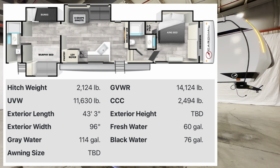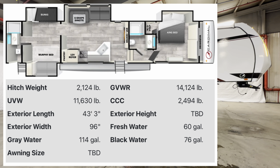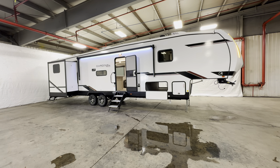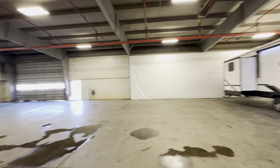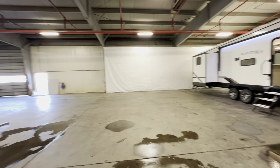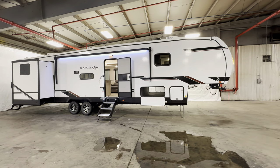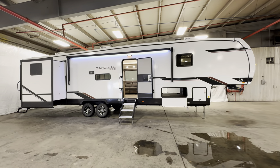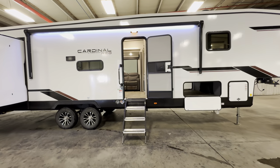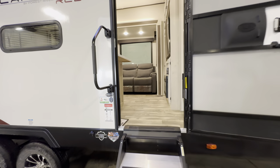If you guys like RV videos, hit that like and subscribe button. I'm down at Factory Connect with FunTown RV, their PDI facility and one of the retail locations up here in Indiana where they prep up and prime up every single one of their units for the entire country. I can also sell out of all 17 locations. Today we're going to do about 15 to 20 minutes — start on the inside, work our way around the outside. This is the 2024 Cardinal Red 39QB — drop a comment and let me know what you think.